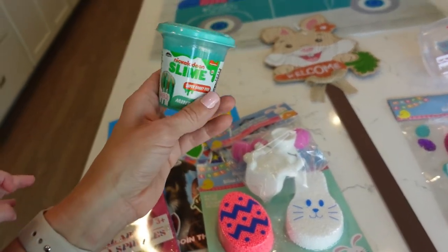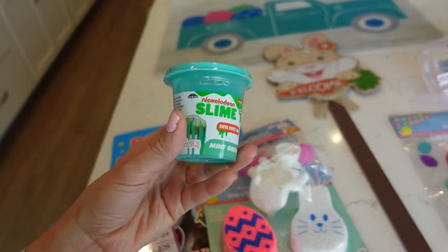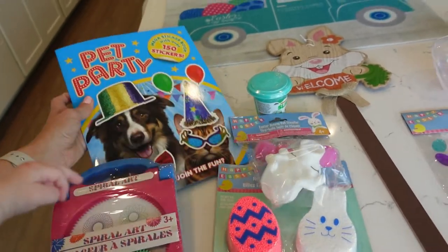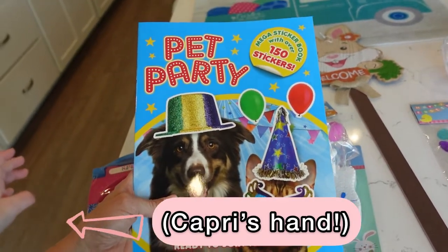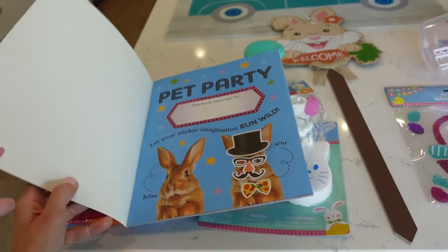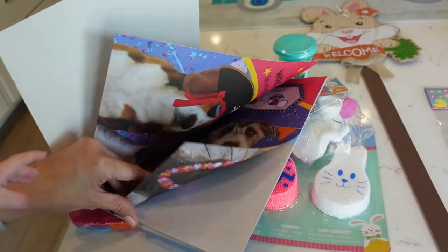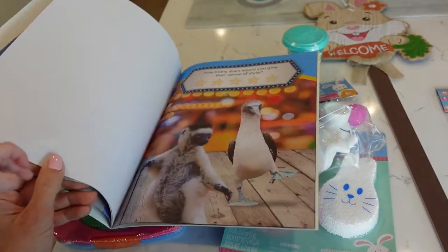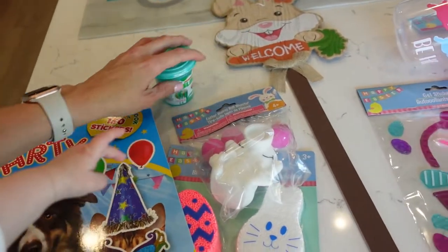I also got him some slime. He got an orange slime in his Christmas stocking, so now he can have a green slime too — again, kind of sensory and just fun for him to squish around. I love going — they have so many cool activity and coloring books. Easton isn't super into coloring yet, but he loves stickers. This is 150 stickers and he's such a silly, funny boy. These books have real pictures in them and in the middle of the book is a bunch of stickers and you can dress up the animals and stuff — it's called Pet Party. So that's for Easton's Easter basket.